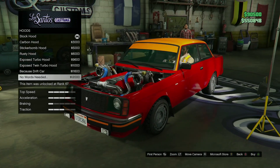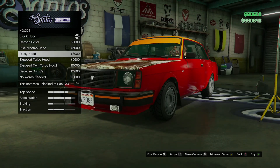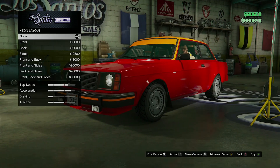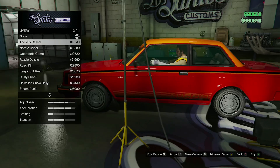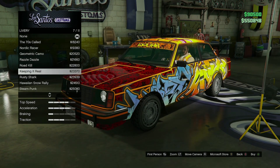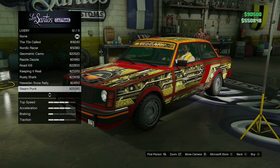Do I actually want to go for the rusty hood? We'll come back to that — we might do the rusty hood, that actually might work. We're gonna keep the headlights just how they are, I think it looks better that way. We're not gonna do neons either. So far I don't have much mods on this — I like that. I like that 70s-called one, Nordic racer, geometric camo, razzle dazzle, road kill, keeping it real, rusty shark. Hawaiian snow rally — that's actually pretty cool. Steampunk, or the oodles of doodles. So there's obviously a ridiculous number of different ways you could build this car.